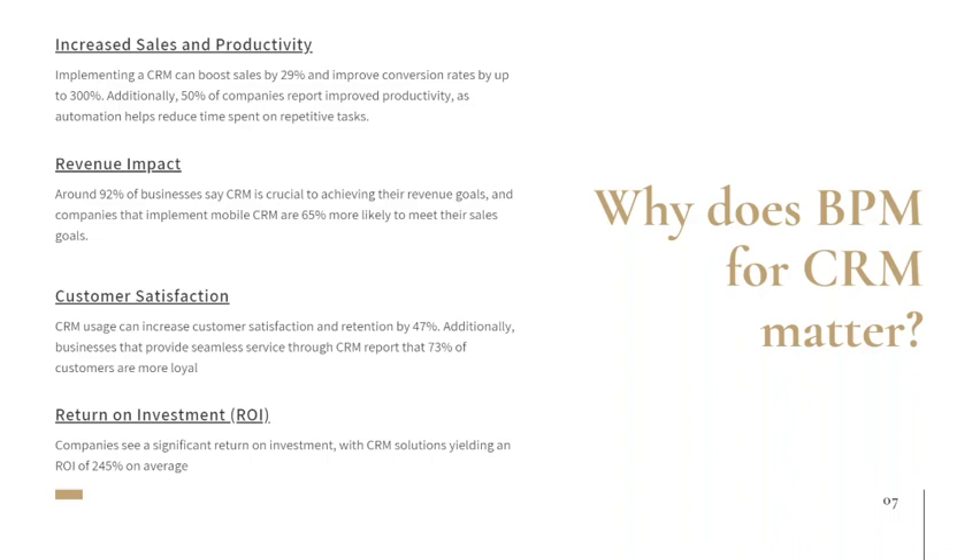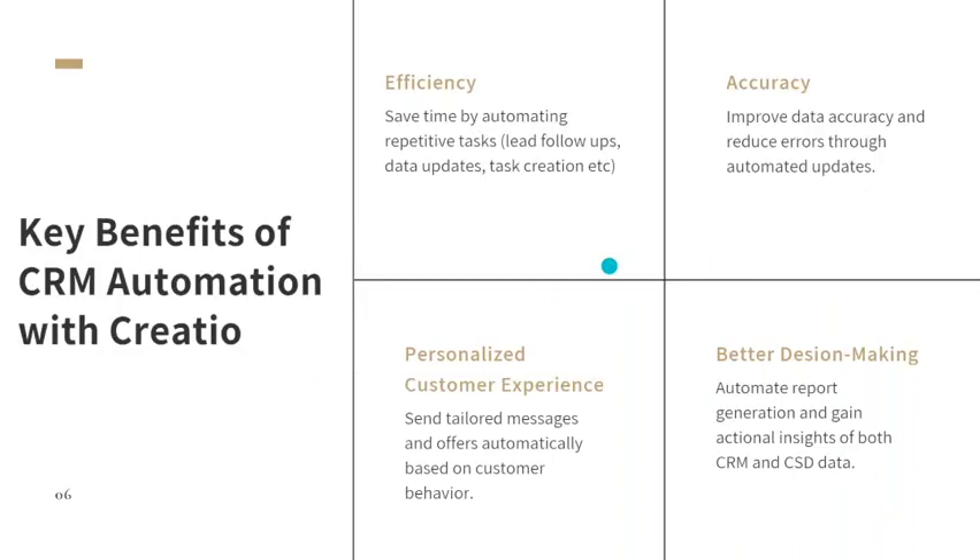I'll send this report to everybody who wants it. These statistics show why business process automation matters: implementing a CRM can improve customer conversion and increase revenue, because people can access their goals from mobile or at a desk. Personalized messages increase customer satisfaction, which drives loyalty. And of course, implementing CRMs drive ROI — a return on your investment.